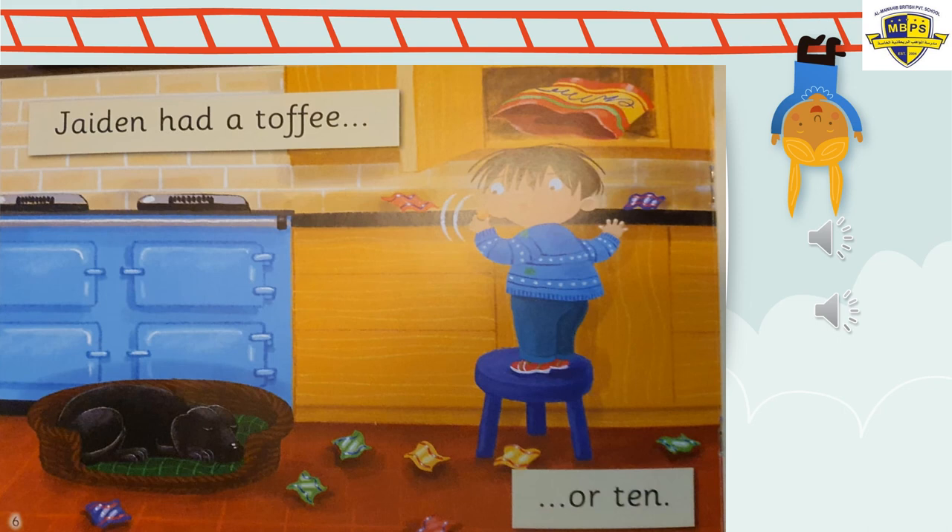Who ate all these sweets? Jaden! He ate one, two, three, four, five, six, seven, eight, nine — and one is in his mouth, so I think he ate about ten! He's so naughty, this boy. And can you see something sleeping in the basket in the kitchen? It's a black dog. Mommy put the sweets high up, so he got a blue stool, stood on it, and got the bag of sweets. He was eating more than one.